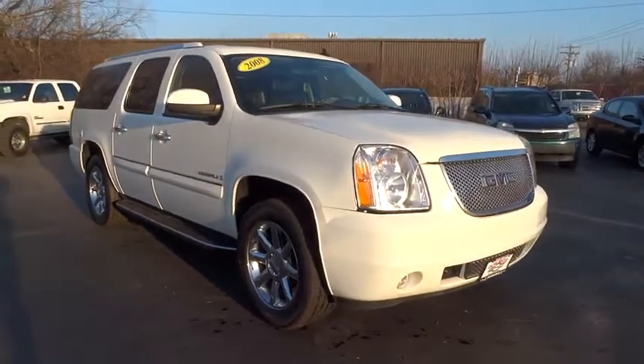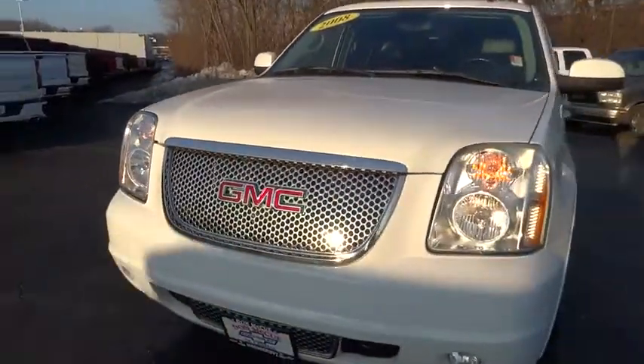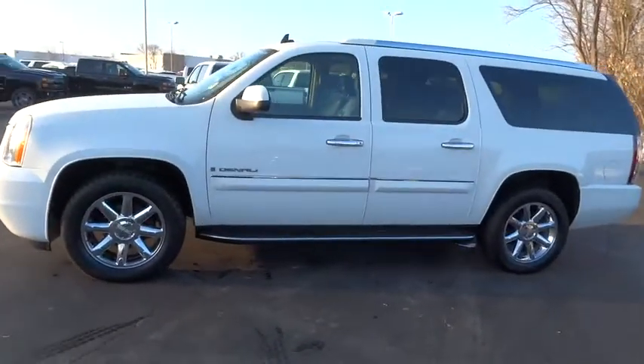The 2008 GMC Yukon XL. The GMC Yukon XL is a great choice for families who need a full-size SUV with maximum seating. The looks don't hurt either. This vehicle has less than 145,000 miles.